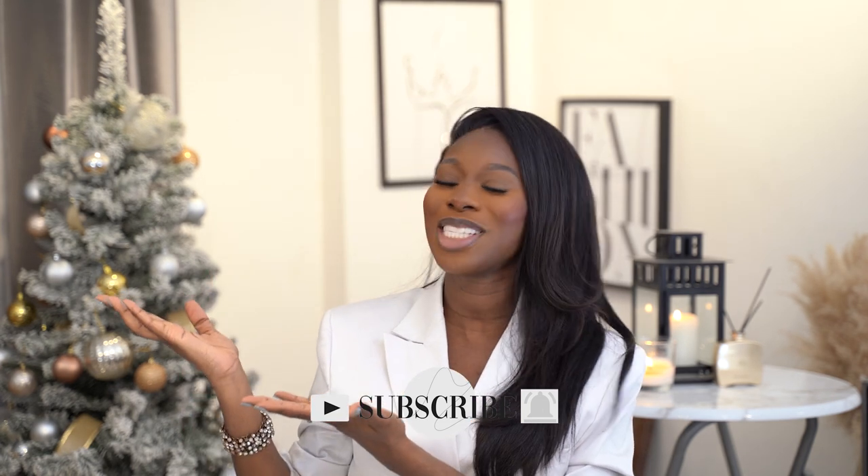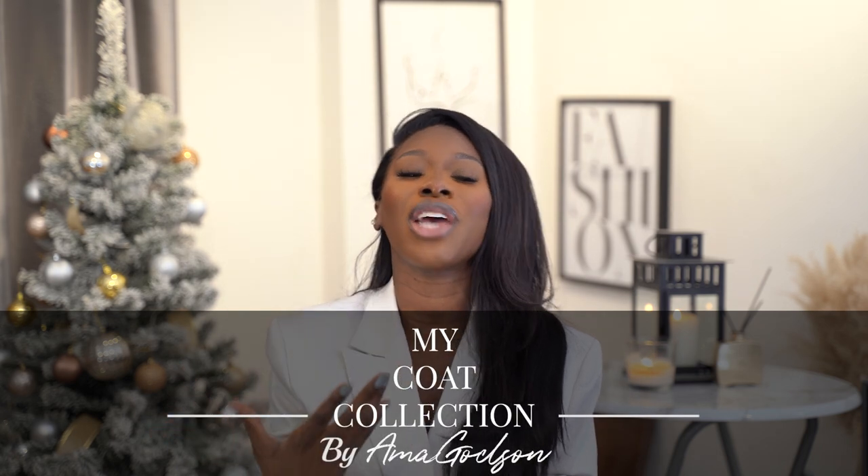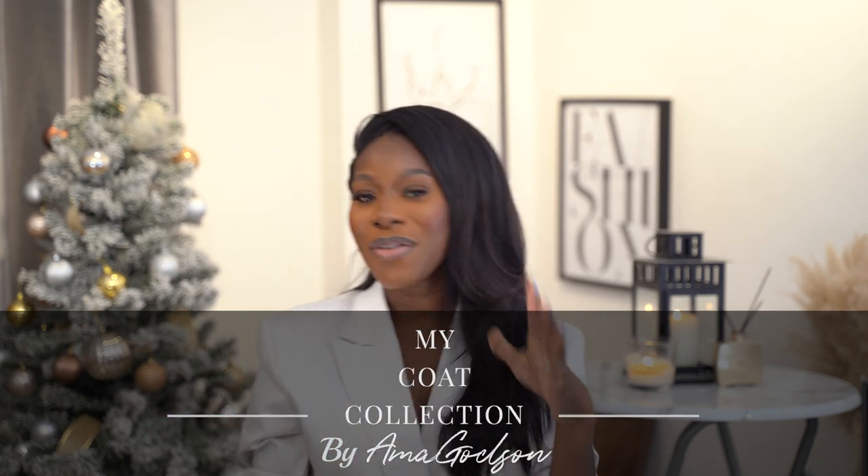As you can see, I still have my Christmas tree up — I'm the girl that keeps it up two or three weeks into January. I love to drag out Christmas as long as I can. It's kind of relevant to today's video because there's snow on the Christmas tree and it is freezing outside. Today's video is me sharing my coat collection to give you some inspiration on what to wear in this super cold winter season.